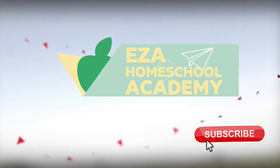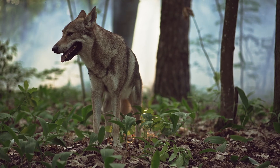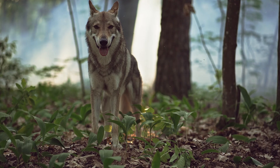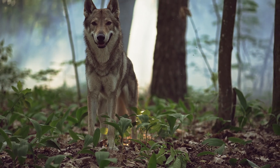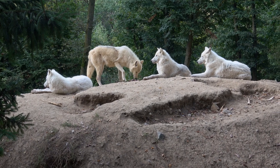Welcome to EZ-A Homeschool Academy. Let's learn about wolves. Wolves are vertebrates, meaning they have a backbone. They belong to the mammal group of vertebrates and are highly social animals known for their pack behavior.